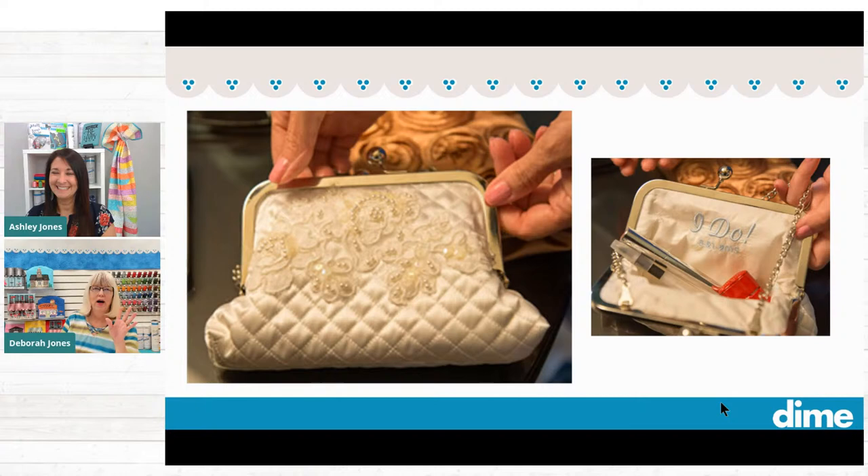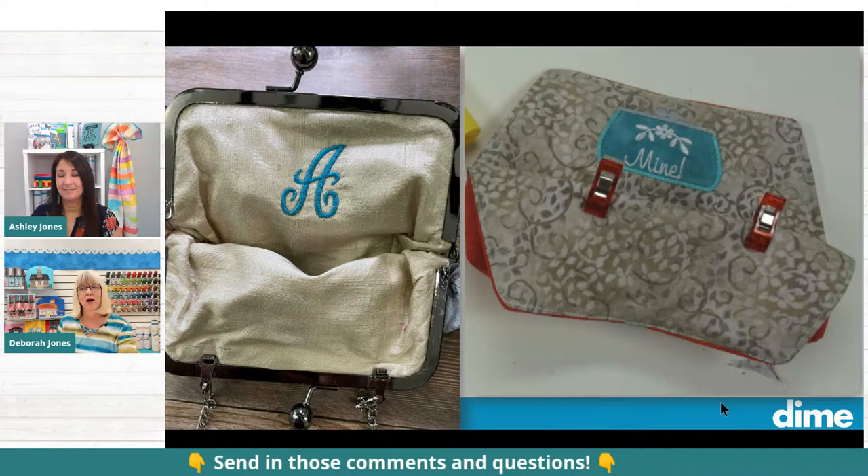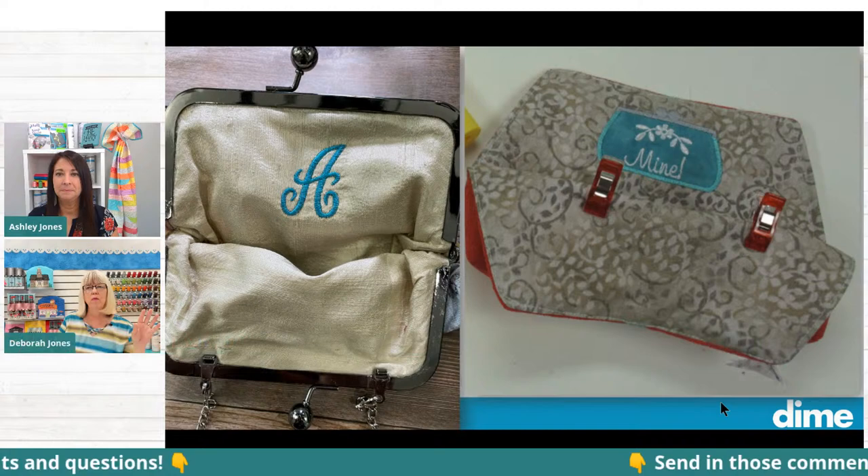It is awesome. Imagine all the cool things you could embroider inside on a lining — initials, or for graduation, wedding, or just about any special occasion, you could put some really neat messages embroidered right on the back. If you were going to do that personalization, you wouldn't necessarily have to do it in the vintage thread, right?